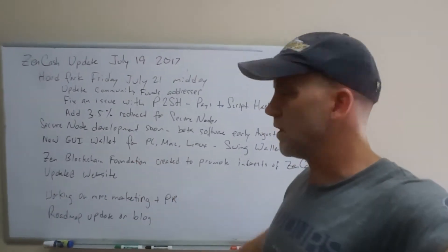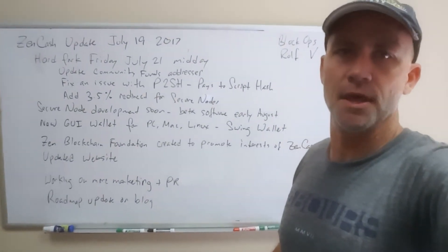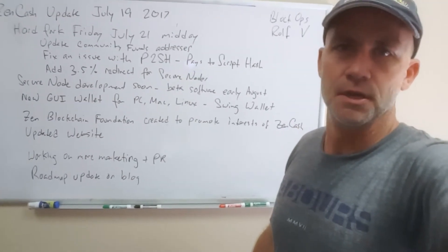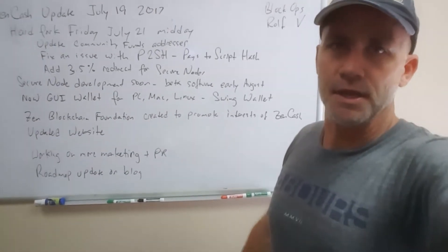We also have a new graphical user interface wallet for Mac, Windows, and Linux called the Swing Wallet, which some of you might remember was the first GUI wallet for Zcash. Vakione Off is developing the wallet for Zencash now, which is great. And we also have our Elios wallet.